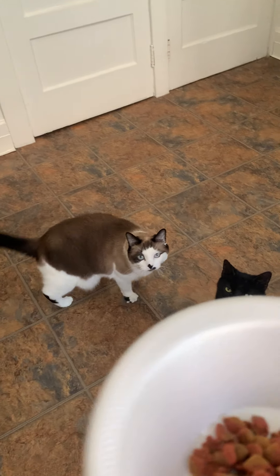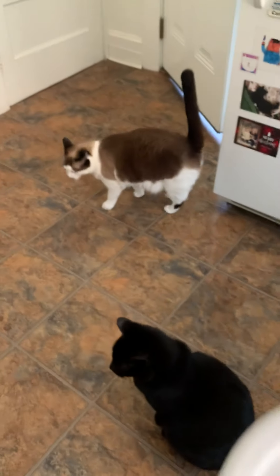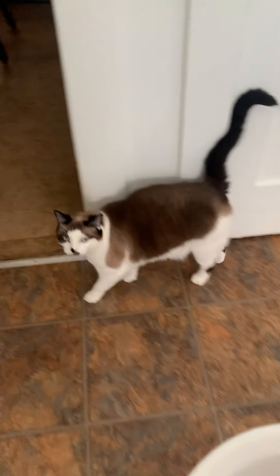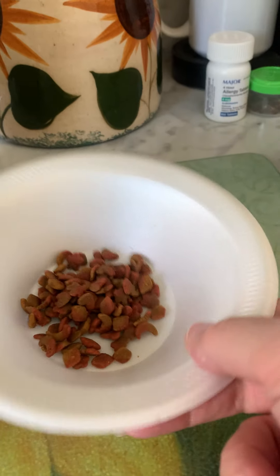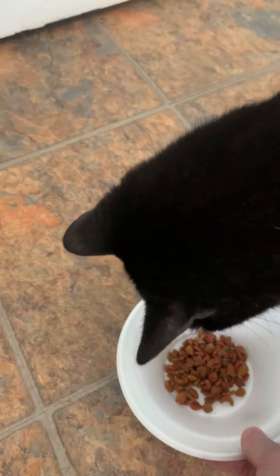Now what I'm going to do — you can see that this is Lily. She's the black cat. That's Violet. She's brown and white. And I'm going to put the food on the floor for Violet. And then I'm going to put the food on the floor for Lily.